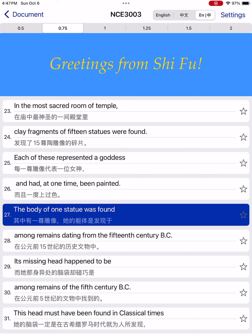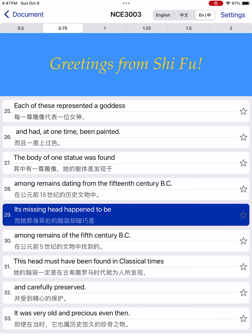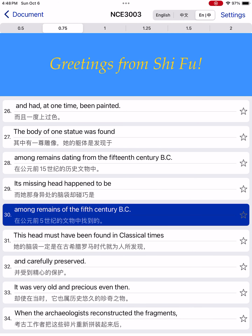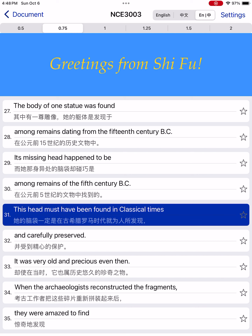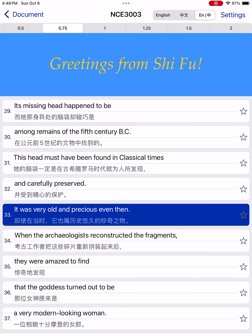The body of one statue was found among remains dating from the 15th century BC. Its missing head happened to be among remains of the 5th century BC. This head must have been found in classical times, then carefully preserved. It was very old and precious, even then.